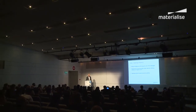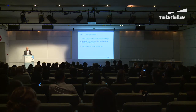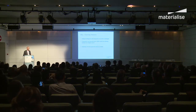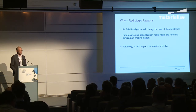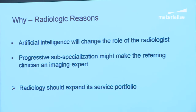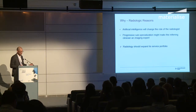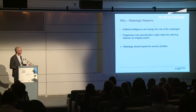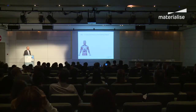Then there are radiologic reasons. As a radiologist, the radiologic job will be changing — artificial intelligence will come into our work before we know it, and it will change our role. There is also progressive sub-specialization, making referring physicians and surgeons increasingly expert on imaging. If I'm an expert in liver surgery, I might know liver anatomy and pathology as well as a radiologist does. So we should look into expanding our service portfolio.